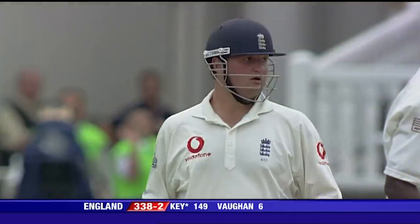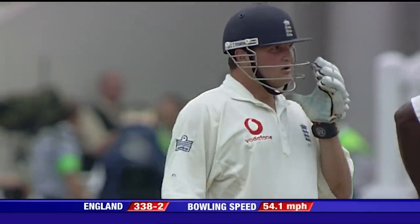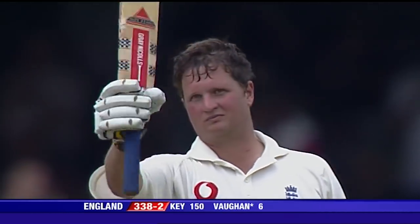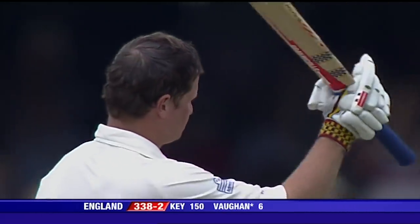One hundred and fifty for Robert Key. Not only has he gone into three figures, he's got a big hundred here as well. Splendid effort.